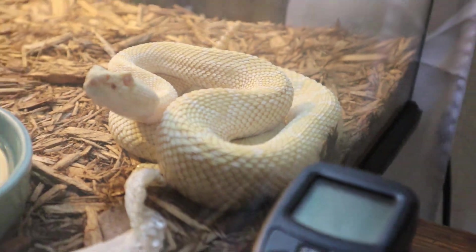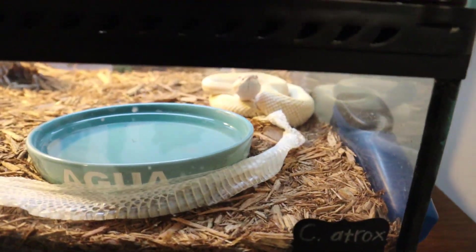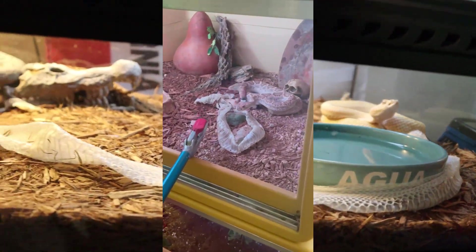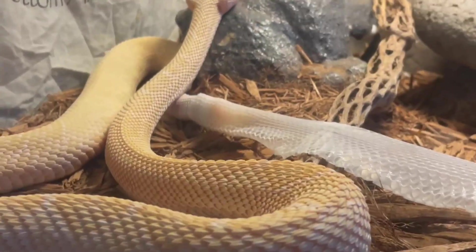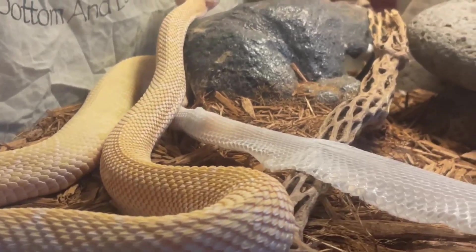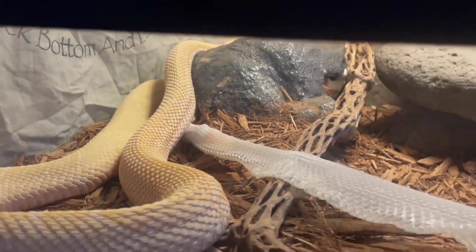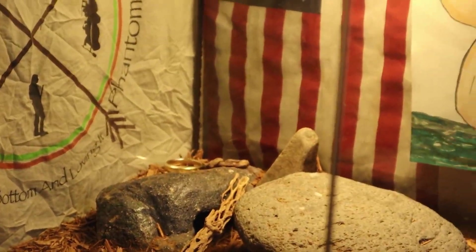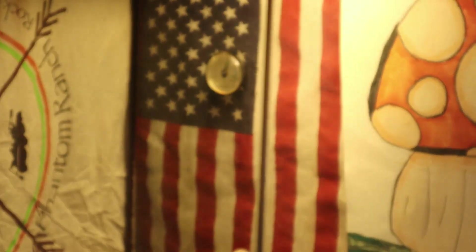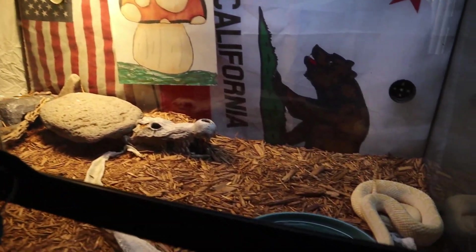There you have Bojangles, the western diamondback rattlesnake. If you keep up with my shorts, not only did you see his big bro Spot shed his skin, but I was lucky enough to actually catch Bojangles in the act of shedding. Now that he's all done, it is time to get him out of there so I can do a little bit of tidying up in his enclosure. There's some poop in that back corner, and somehow he also knocked the ring off of the outside of that thermometer in the back corner.